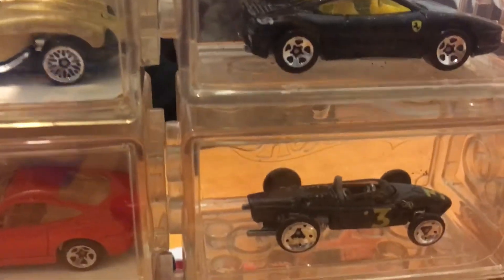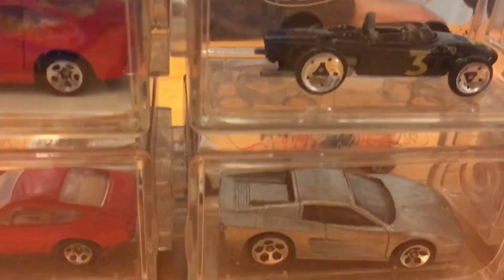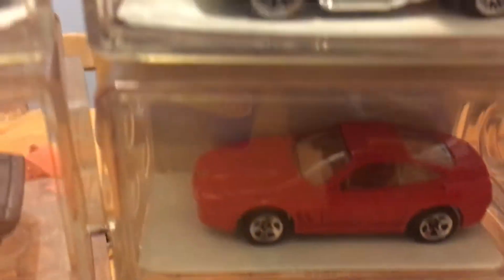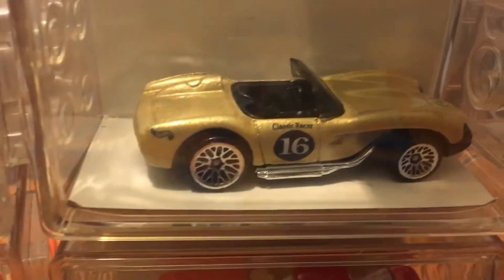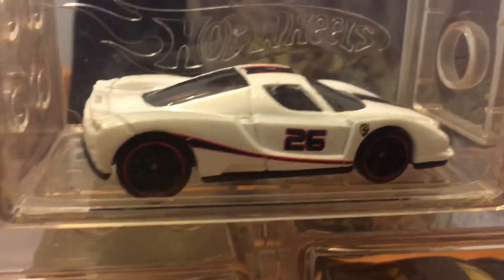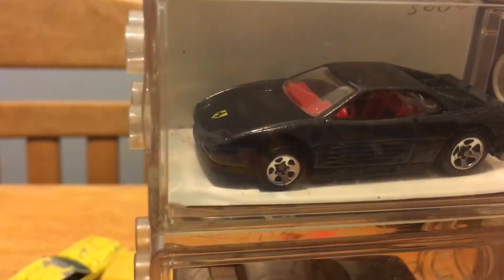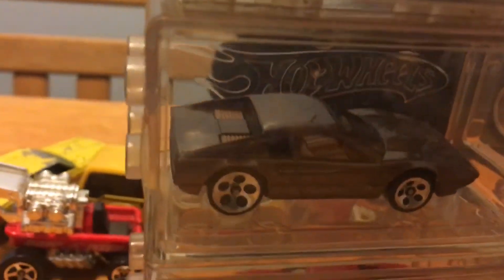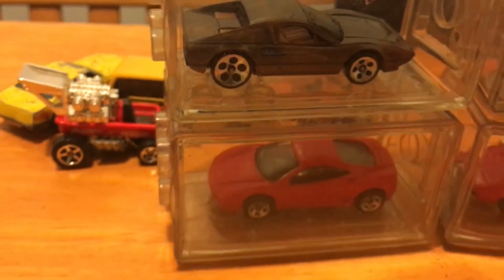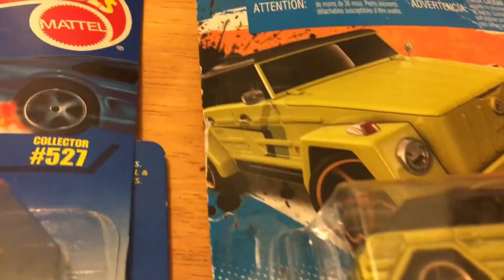Anyway, let me just show you guys my Ferraris again. Oh yeah, little Ferrari collection — people used to laugh when I told them I used to have a Ferrari collection. They didn't know what I meant. It was just Hot Wheels!